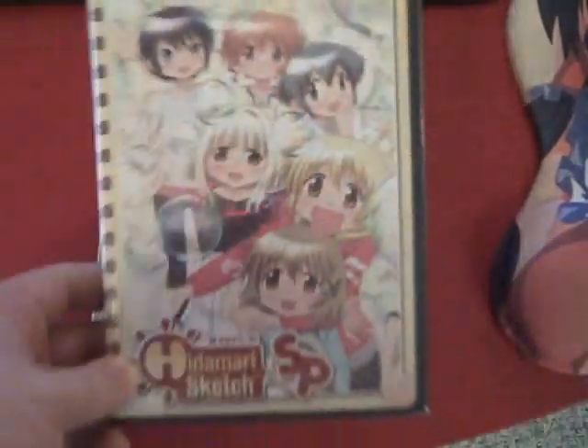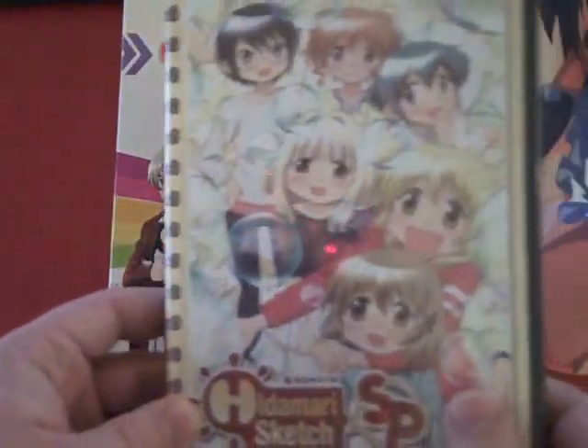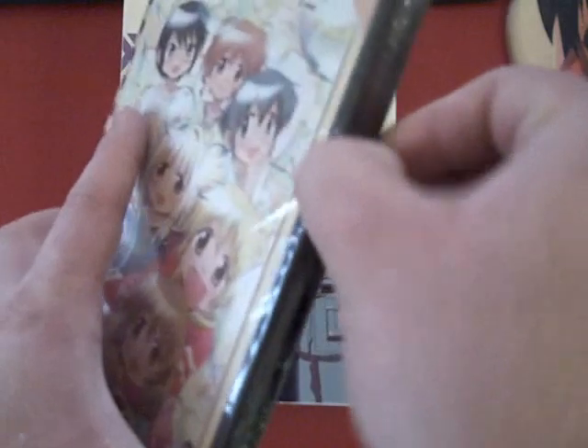We've got the DVD itself, which is in its pretty stereotypical format. Now that I think about it, I don't know all those individuals in the back — I should watch it and catch up. We've also got a Hidamari Sketch SP, which is two OVA specials. I don't know how much I paid for it, but you all know me — I'm crazy enough to pay for anything.